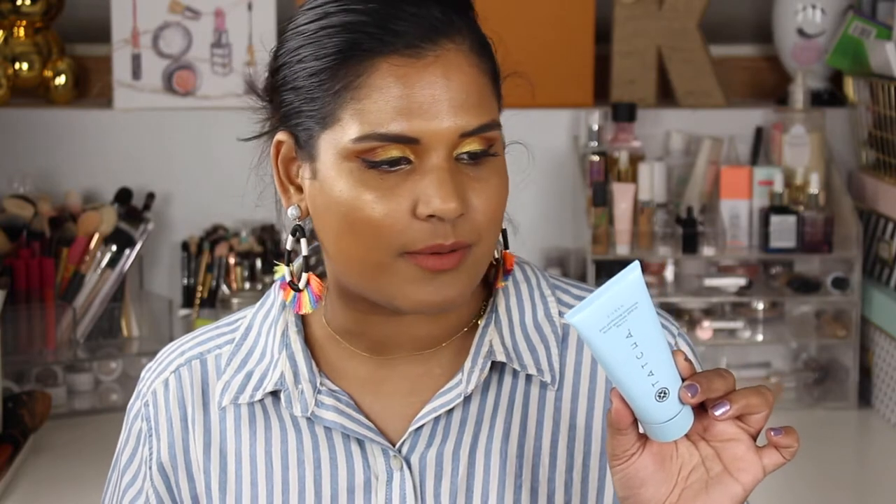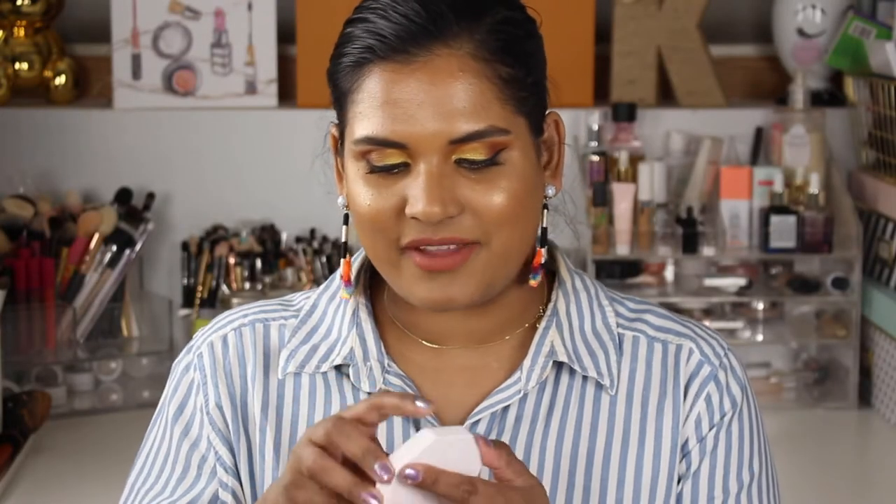It says to apply liberally 15 minutes before sun exposure and reapply at least every two hours. I really like it — it's made in the USA and formulated in Japan. Everyone loves Tatcha, and I think this is a really good product from them. It is a little pricey, but when it comes to skincare, it's worth the splurge because you're putting something good on your face.